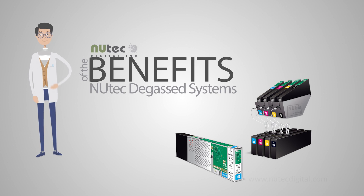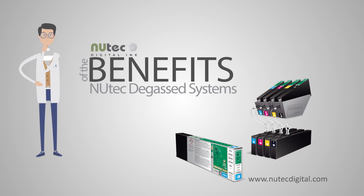We support the market shift toward a closed packaging configuration system of ink in cartridges and pouches. Shouldn't you?